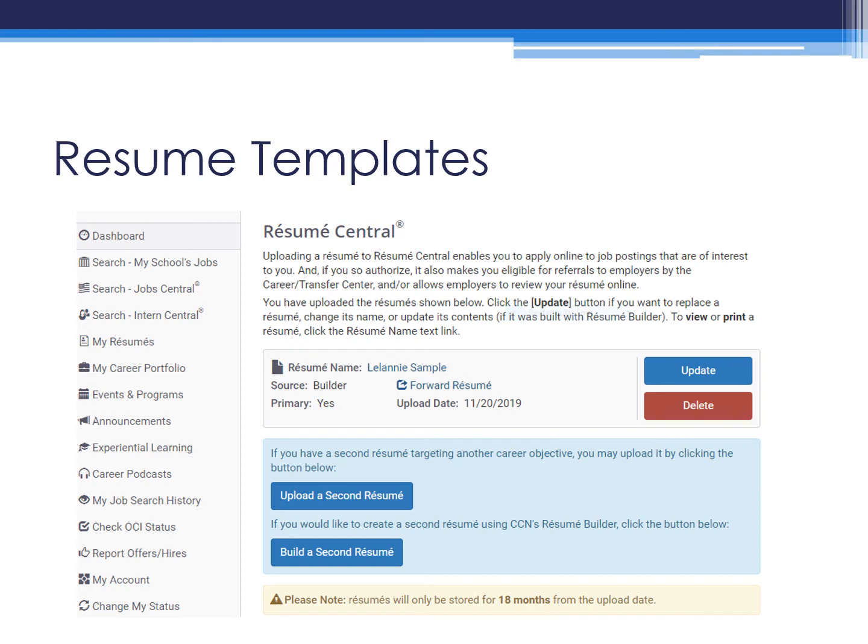A great tool I wanted to point out was the resume template. If you do not have a resume or you would like to create a new one, you're able to use the provided templates completely for free. If you already have a resume, you can upload your own. This allows you to apply for jobs directly through the site.